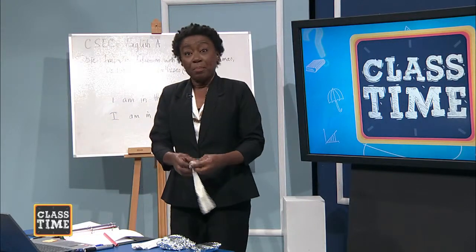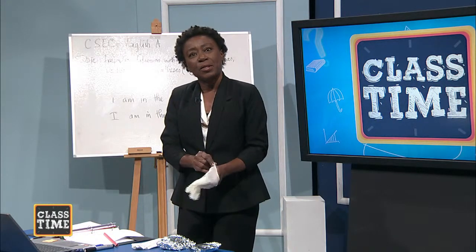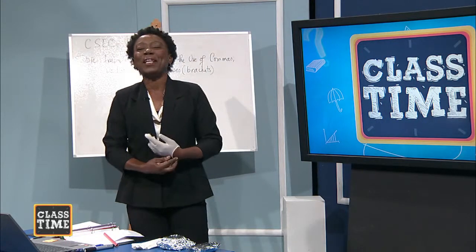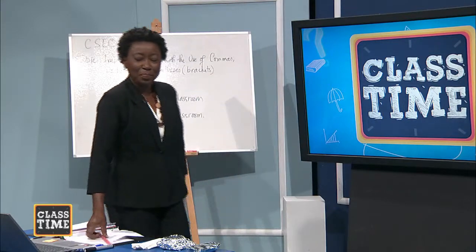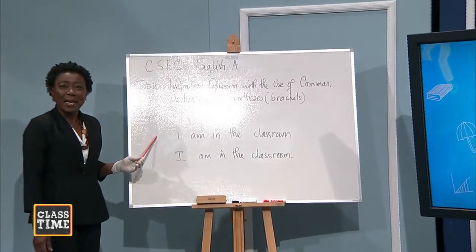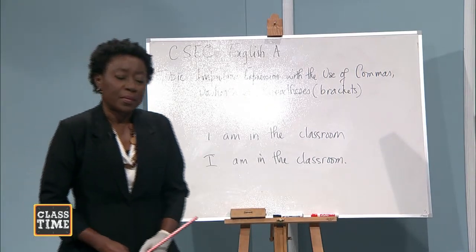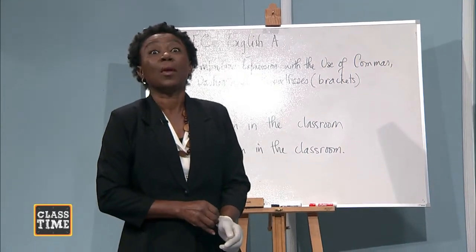While I am getting ready, I am asking you: what is a sentence? Do you know the answer to that? You are going to tell me that a sentence is a complete thought. Now, I have two expressions on the board. This one says 'I am in the classroom,' and the second one also says 'I am in the classroom.' Which of the two thoughts are complete? Both are complete.